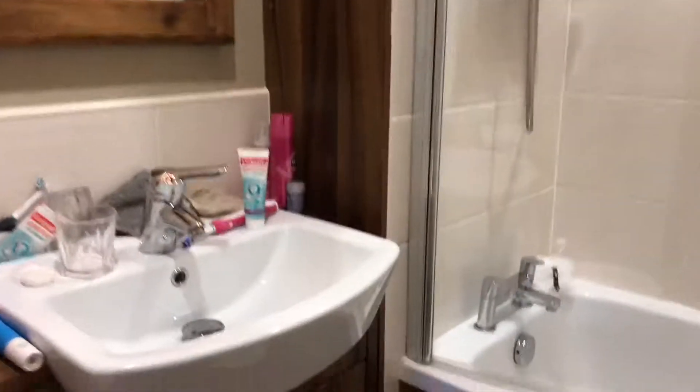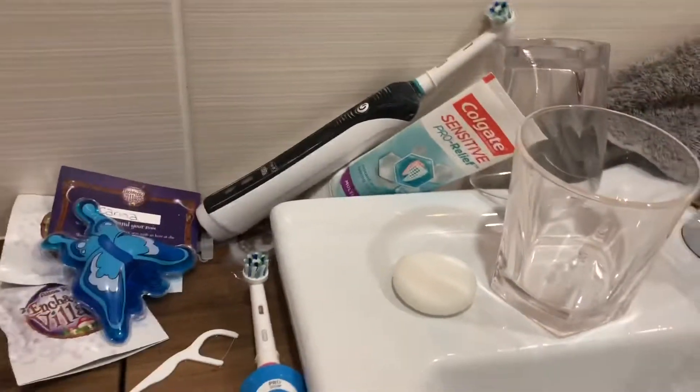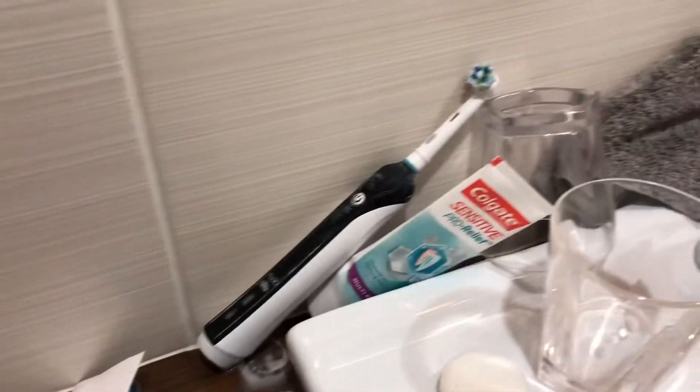I'm moving into the bathroom now. We've got the toilet obviously, then we've got towels — a lot of them are down here. We've got a towel rack, more towels, soap, shampoo — those are our own. My toothbrush, my nan's toilet bag, some soap. Then there's some more shampoo and conditioner as well.